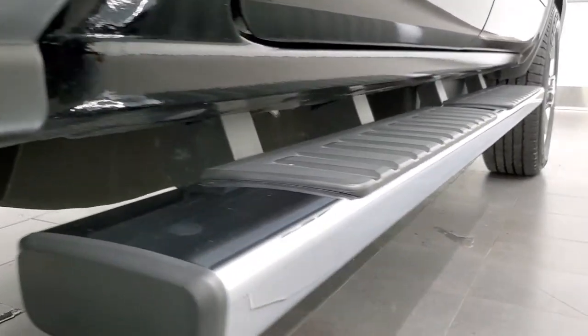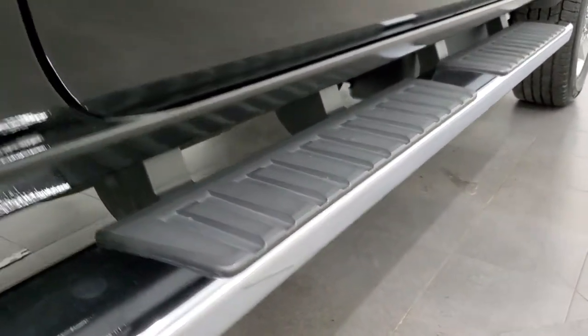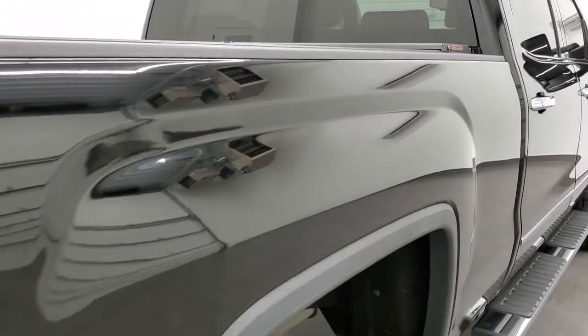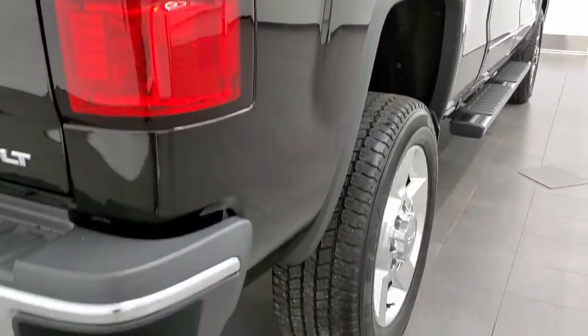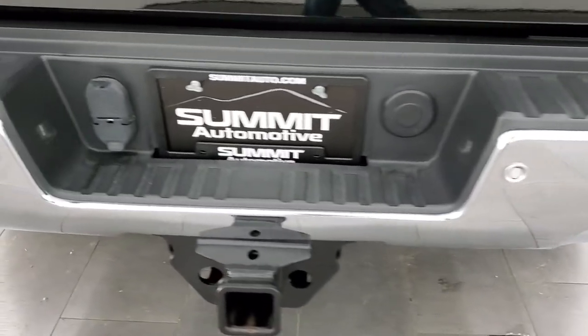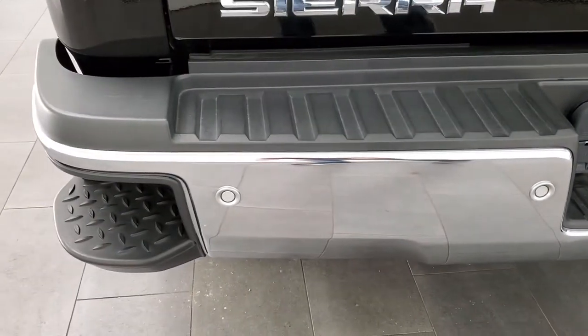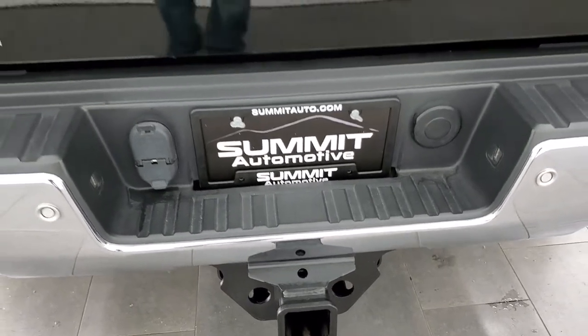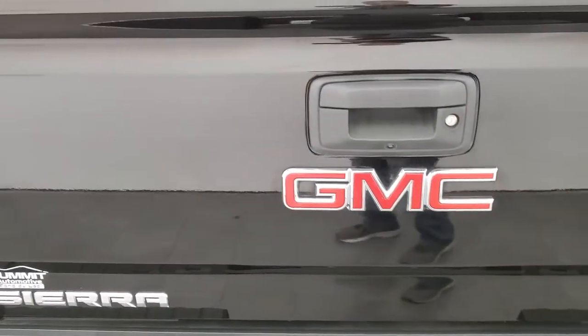Cab corners and lower rockers all look really good, and it does come with the factory chrome step bars. It has a roll and lock rolling tonneau cover — I'll show you how that works in just a second. But down that box side, no dents, no dings, no scuffs, no scrapes. Rear bumper is in very nice condition as well, with backup parking sensors, rear bumper steps, and a full towing package which includes a receiver hitch, four-pin, and seven-pin wiring.